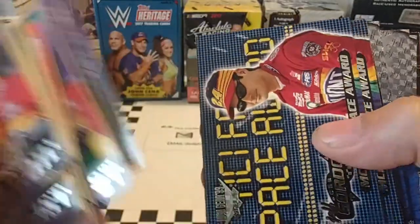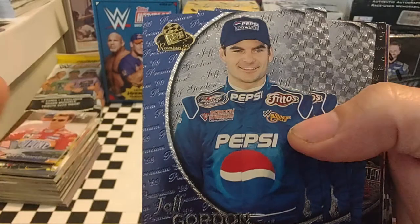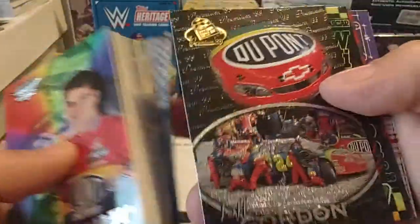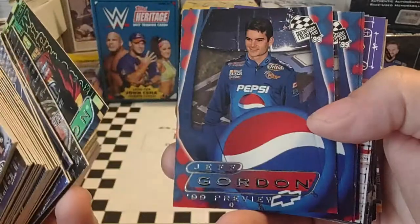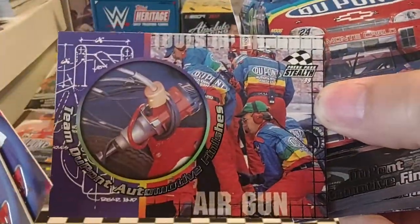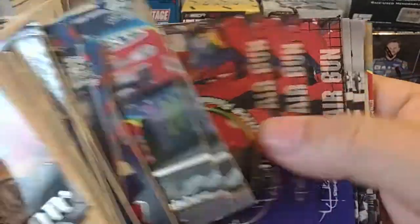Yeah, a lot of duplicates in this stack. There's another Chameleon. 99 Press Pass Premium. I apologize for my sinuses being so rough today. Looks like those four are all the same. There is the car card — that would be the Busch Series car card of his. This is the Cup Series car card. 99 Press Pass. There's another preview of their 99 season for their Busch car. 99 Stealth Air Gun. Team DuPont Automotive Finishes. 99 Stealth DuPont Automotive Finishes car. We've just seen the Air Gun.